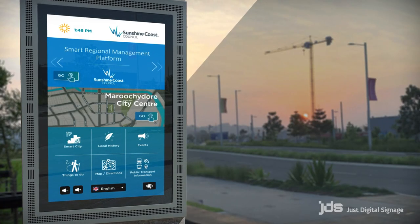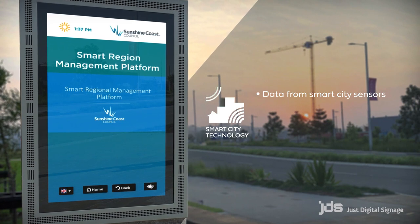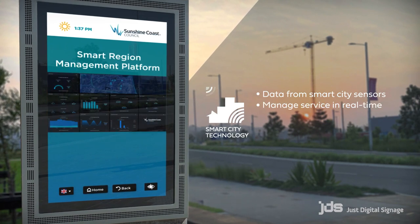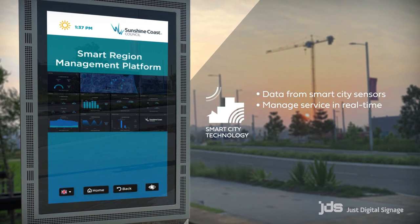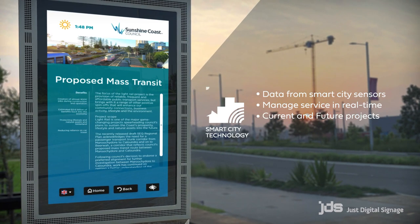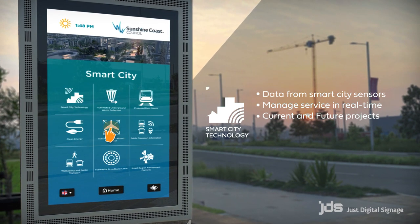A visual dashboard displays data from smart city sensors and devices, which is used to manage service delivery in real time. Individual pages also detail current and future projects to give the community an insight into the Council's focus on technology.